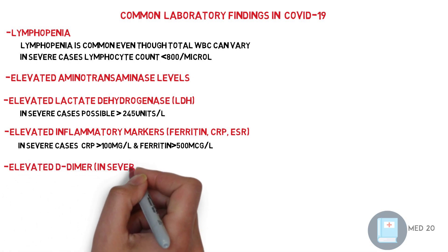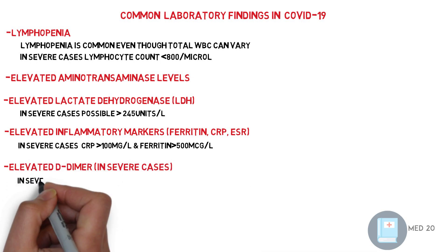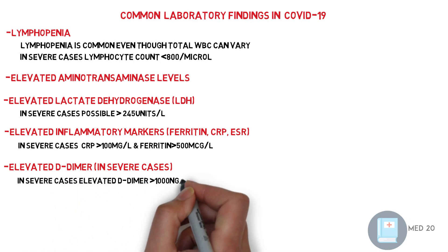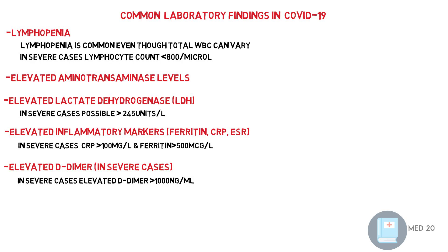Elevated D-dimer in severe cases — specifically, elevated D-dimer above 1,000 nanograms per milliliter. Elevated D-dimer, especially combined with lymphopenia, shows worse prognosis and higher mortality.